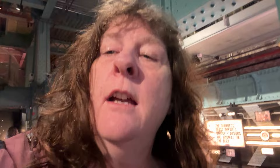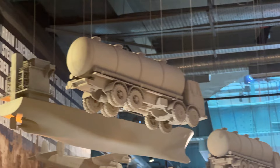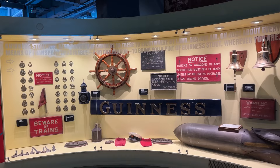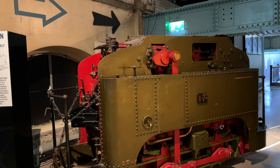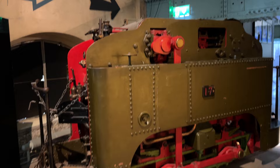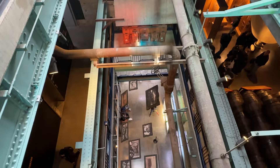Guinness was the first brewer in 1959 to introduce nitrogen into their beer. Feeling a bit peckish, we needed a break. There is a café halfway through. Apparently Guinness has its own railway that ran under the James Street location, which is where we are right now. In the café you can get snacks, hot and cold drinks, and pastries.